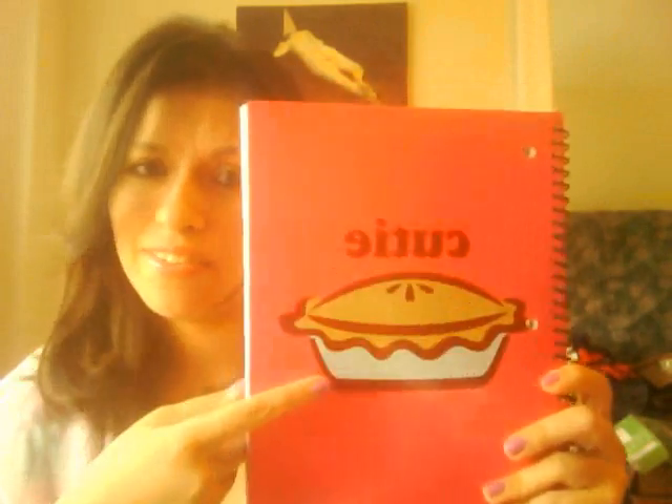I got a The Who folder — that's pretty badass. I got a little PVA mesh sponge because I use those and needed a new one. I got a lavender, pink, and purple notebook — I saw it and thought my friend Bunny would probably like it since she loves lavender. I also got a notebook that says 'Cutie' with a pie on it because I like food, and a notebook with bows on it — pretty adorable.